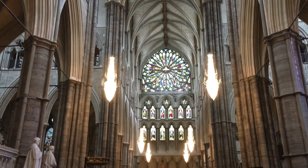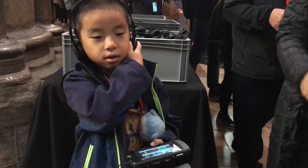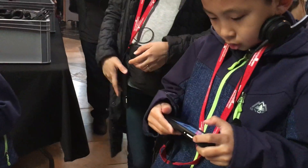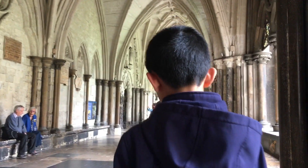This is the burial place of kings and queens and other distinguished figures in the nation's history. We're picking up a device that will give us a self-guided tour. Unfortunately, photography is not allowed in the building.